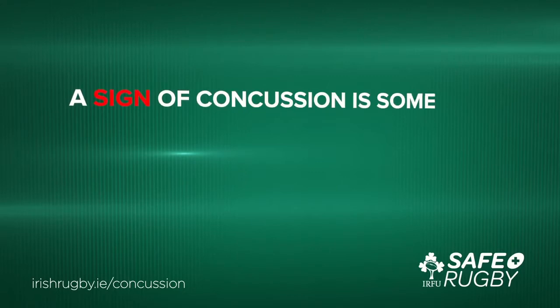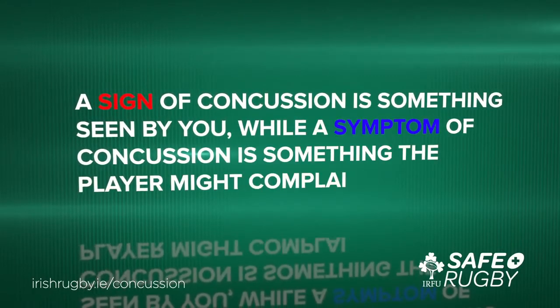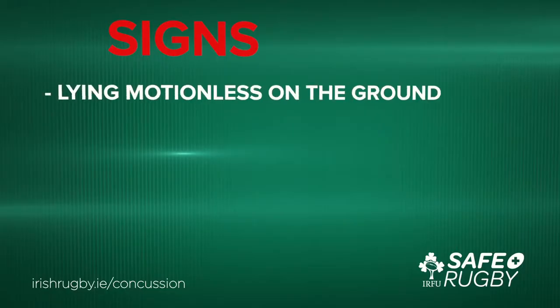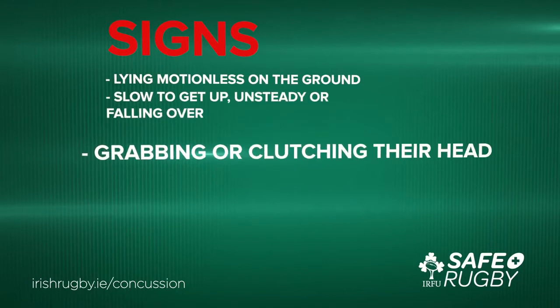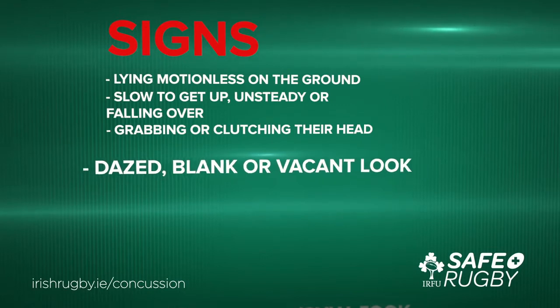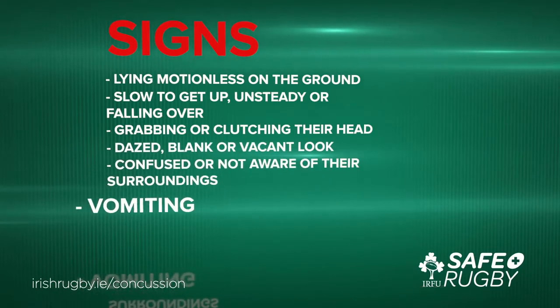A sign of concussion is something seen by you, while a symptom is something the player might complain of to you. Signs to look for on the field are: a player lying motionless on the ground, a player who is slow to get up, unsteady or falling over, a player who is grabbing or clutching their head, a player who has a dazed, blank or vacant look, a player who is confused or not aware of their surroundings, and a player who is vomiting.